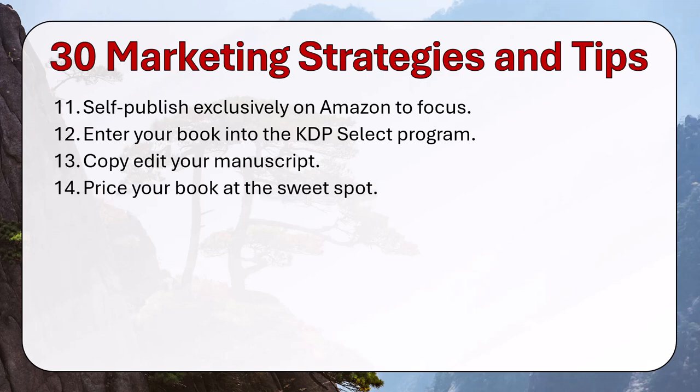Price your book at the sweet spot. $2.99 is the least that you can charge for an Amazon Kindle ebook and still make 70% revenue. I call it the sweet spot, and it's what I like to price my books at.